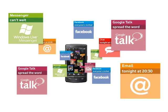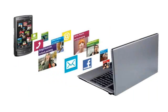Vodafone say that the 360 H1 handset and the 360 platform itself should be available by Christmas 2009 in the UK, Germany, Ireland, Greece, Italy, the Netherlands, Portugal and Spain. Next year it will be available in France, Russia, Romania, Australia, South Africa and New Zealand, plus some other countries through Vodafone or its partner networks. There is no word on pricing, as that will probably depend on the contract you take.